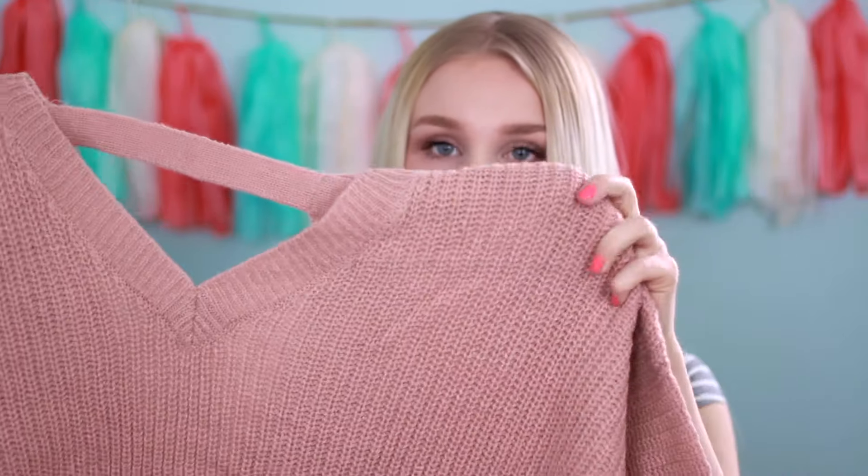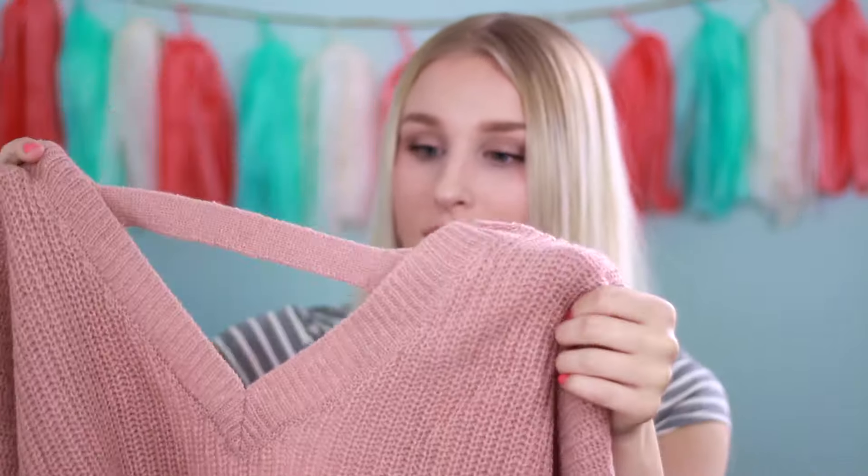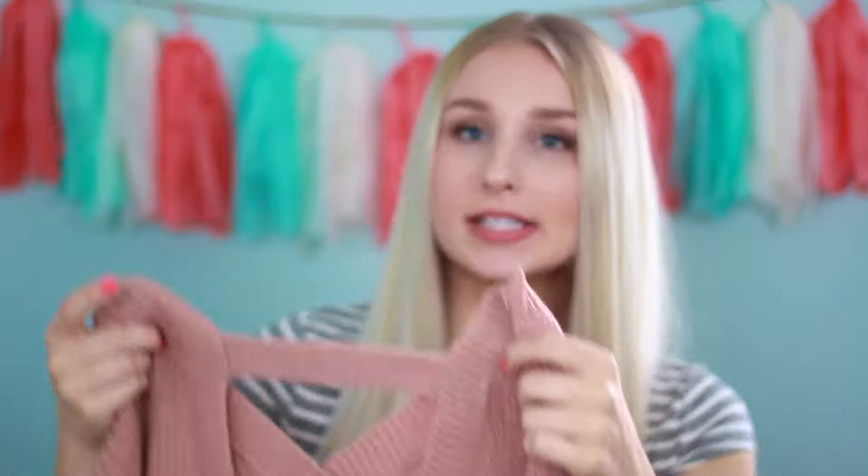I actually don't have a flannel, so I'm really excited to have one this fall. The next thing I got is this mauve colored sweater — I'm probably not going to be able to wear it for a really long time because it's really warm and thick. But it's this really pretty blush color with long sleeves and a little V in the front, and the back dips down. So if you're wearing a bralette underneath, you'll be able to see it, which I thought would be really nice.